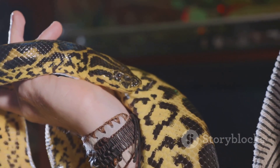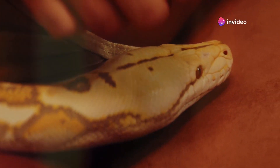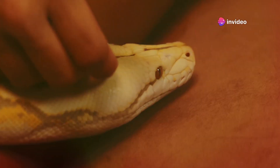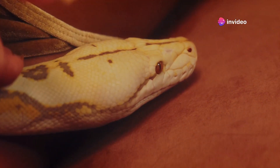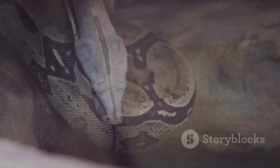In captivity, frequent hissing can indicate that the snake's environment is causing its stress. Addressing these factors can help reduce the snake's stress and improve its overall well-being. Understanding hissing as a warning signal can significantly enhance your interactions with snakes.